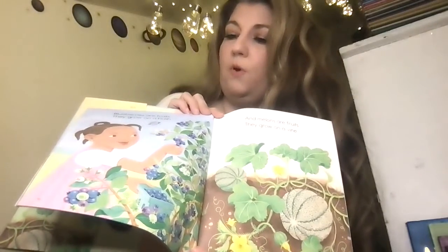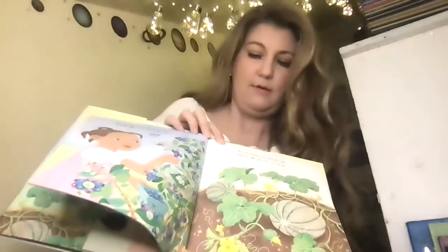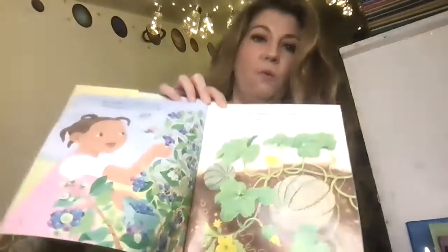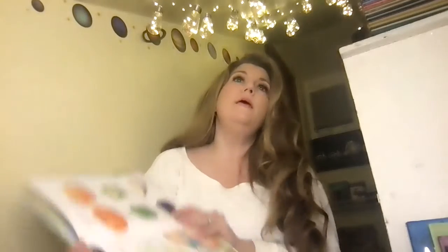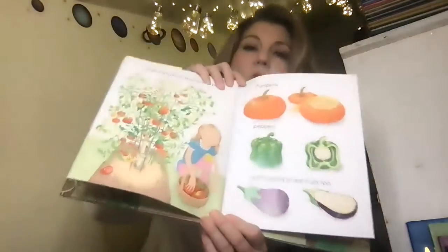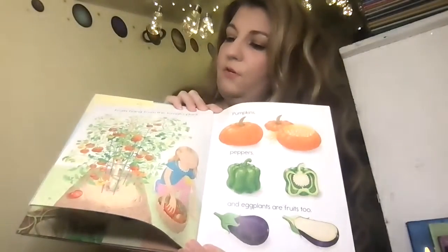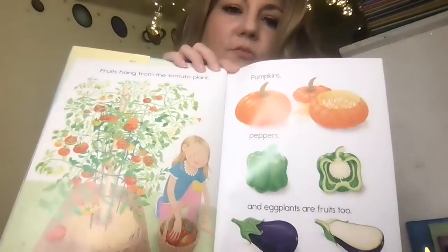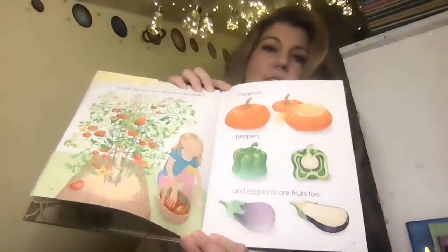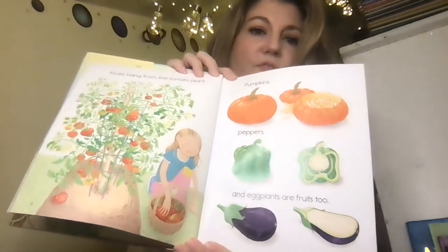Blueberries are fruits. They grow on a bush. And melons are fruits — they grow on a vine. Anyone else grows on a vine? Pumpkins. So if you've seen watermelon or cantaloupe, those also grow on vines. Fruits hang from the tomato plant. I bet a lot of you have seen tomatoes growing. I see pumpkin, I see peppers, and I see eggplants. All of those are fruits too.